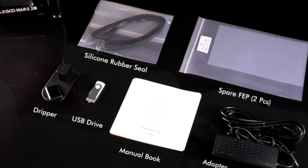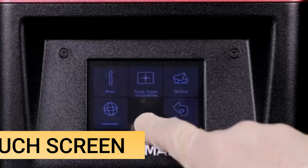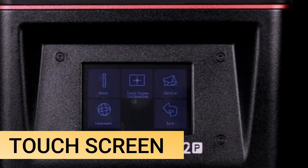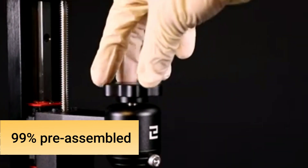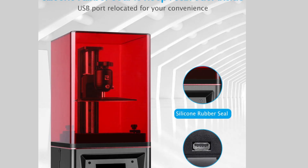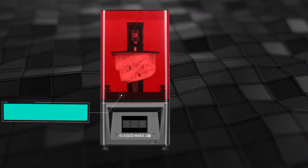The included USB stick contains a digital version of the manual, a test print, and the slicer software ChiTuBox. On all important surfaces like the FEP foil of the resin tank, the touchscreen, and the print bed, there are plastic foils as transport protection. First-time users can remove them easily and without leaving any residue. The Mars 2 Pro is 99% pre-assembled, and only the rubber seal needs to be attached to the protective cover. The rubber seal further reduces the likelihood of vapors escaping or light entering, and the print bed has to be mounted to the Z-axis.